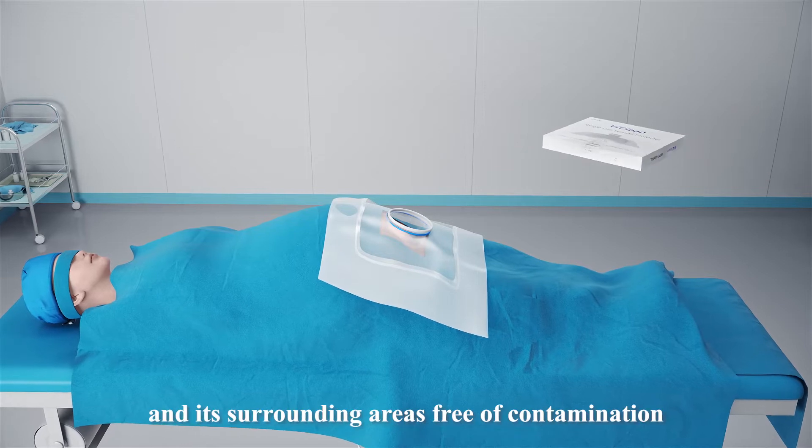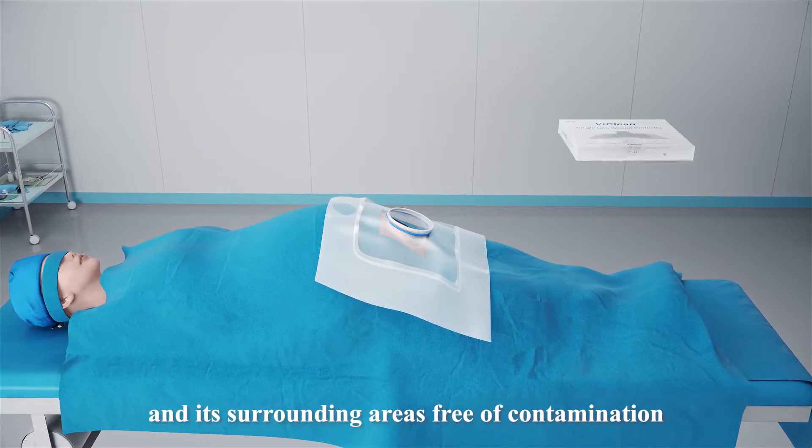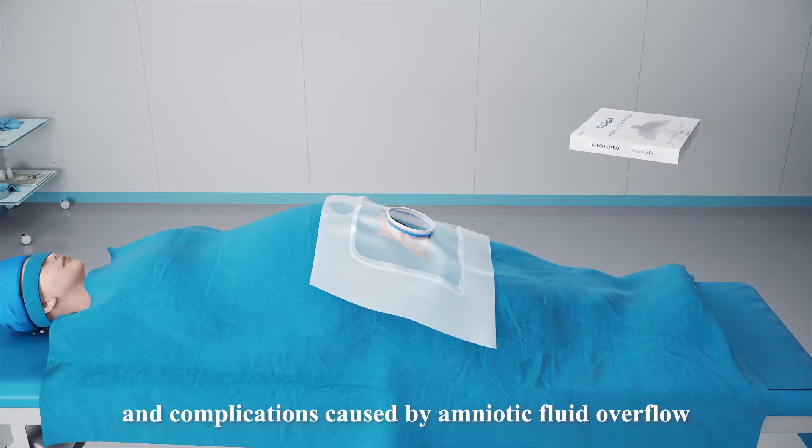LeeClean keeps the wound and its surrounding areas free of contamination and complications caused by amniotic fluid overflow.